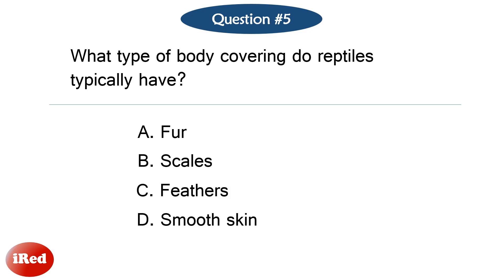Question number five. What type of body covering do reptiles typically have? The correct answer is letter B: scales.